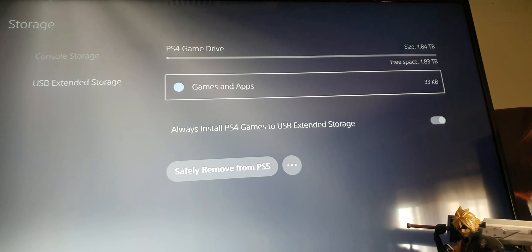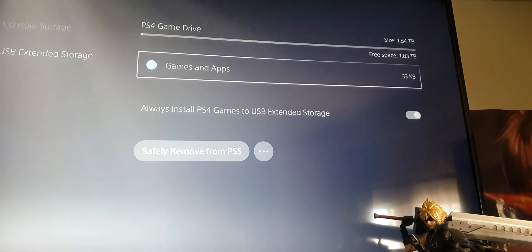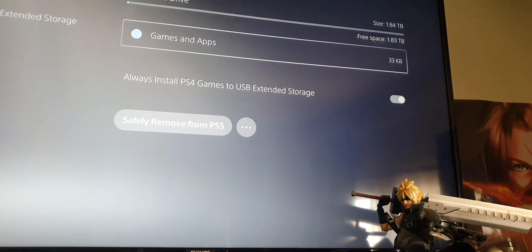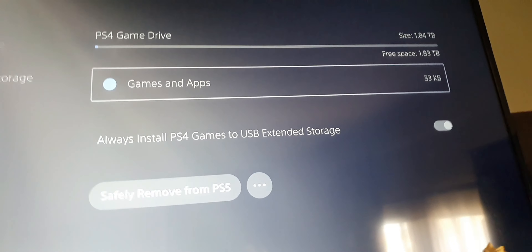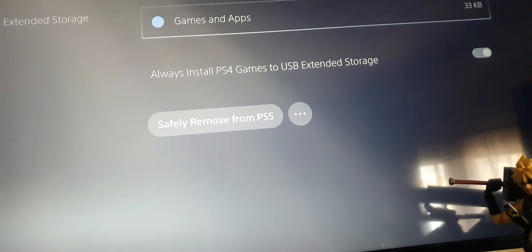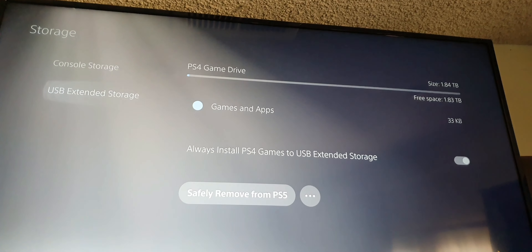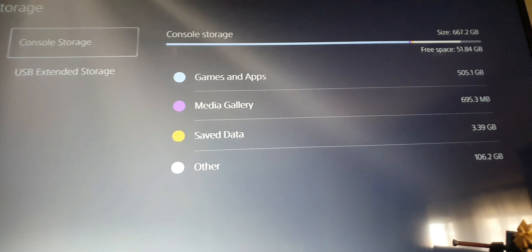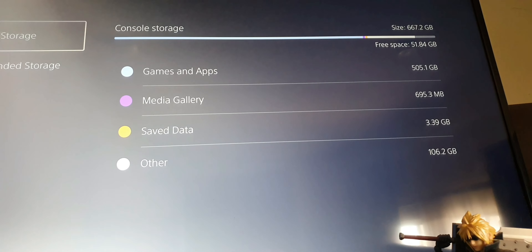Look at that — I have 1TB and 83 gigabytes free, so 1TB to 1.03 terabytes. That's my external drive that I just got. Back to console storage — I'm holding my phone and recording at the same time — 51 gigs left on the console, so it's time to move some games.